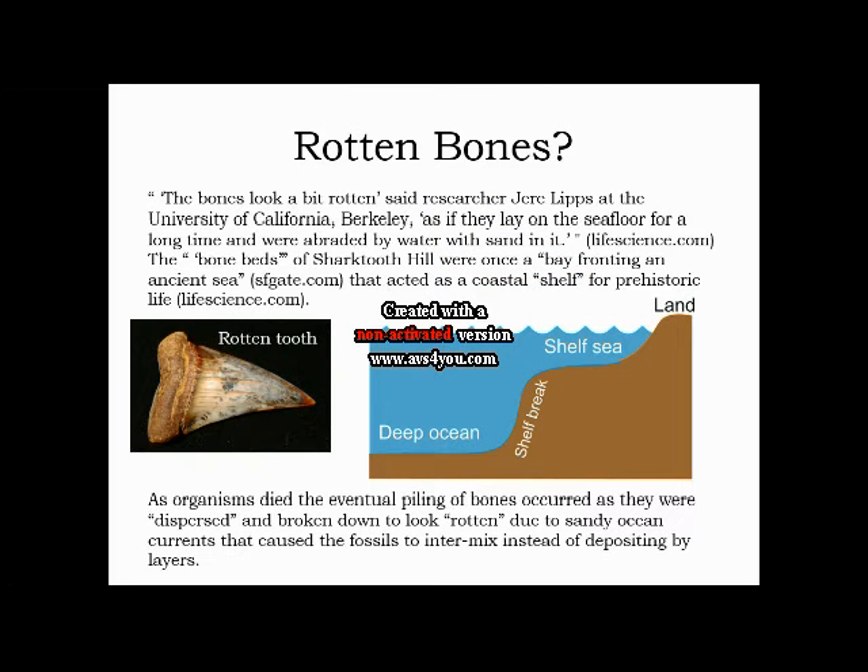At Shark Tooth Hill there is an occurrence of rotten bones. This is happening because of the intermixing of bones rather than deposition by layer to preserve them. Because of this intermixing, you get rotten, abraded-looking bones that sort of sat right at a coastal shelf, as you can see in the diagram on the right.